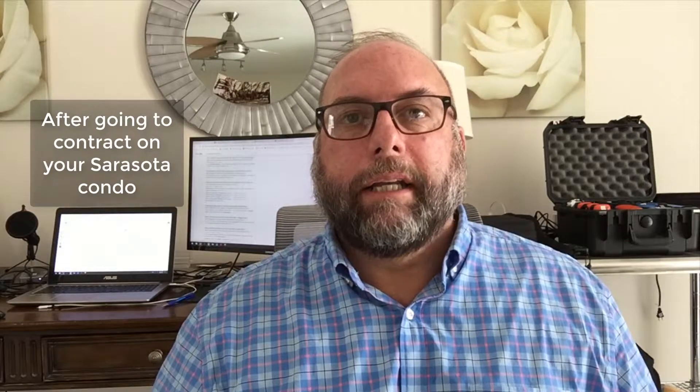Hey guys, David Barr here with Berkshire Hathaway in Sarasota, Venice, and Lido Ranch. I wanted to talk to you today in this video about what happens after you put a contract in on a condo when you're buying a condo in Florida.